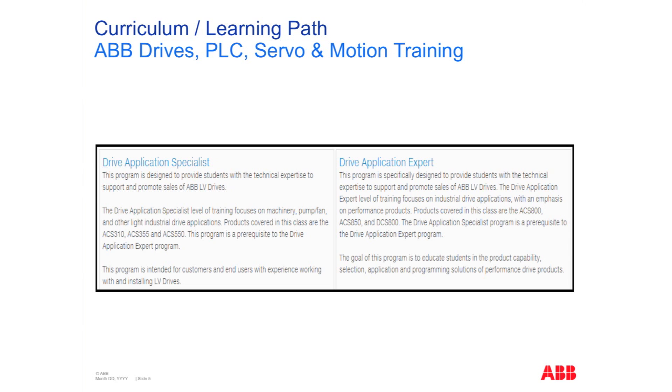And lastly, the drive application expert. In this particular training, we dive deep into high-performance and dynamic, high-demand applications using our highest-performing products. All of these trainings are really hands-on. The bulk of your time is spent with the equipment, actually applying and using them in real-world application scenarios.